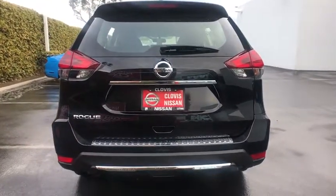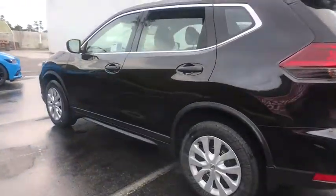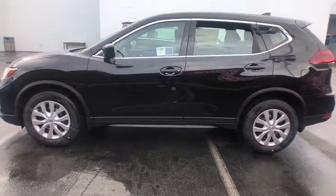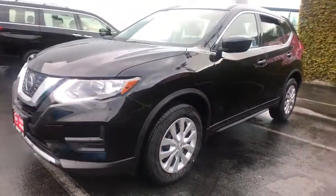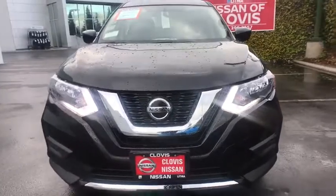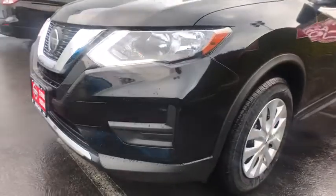Here are some of this vehicle's great options: keyless entry, backup camera, Bluetooth, adjustable steering wheel, power steering, ABS four-wheel, four-wheel disc brakes, cruise control, rear defrost, AM-FM stereo radio, auto-off headlights, front-wheel drive, bucket seats, passenger airbags, electronic stability control, MP3 player, side-head airbag, CD player, child safety locks.